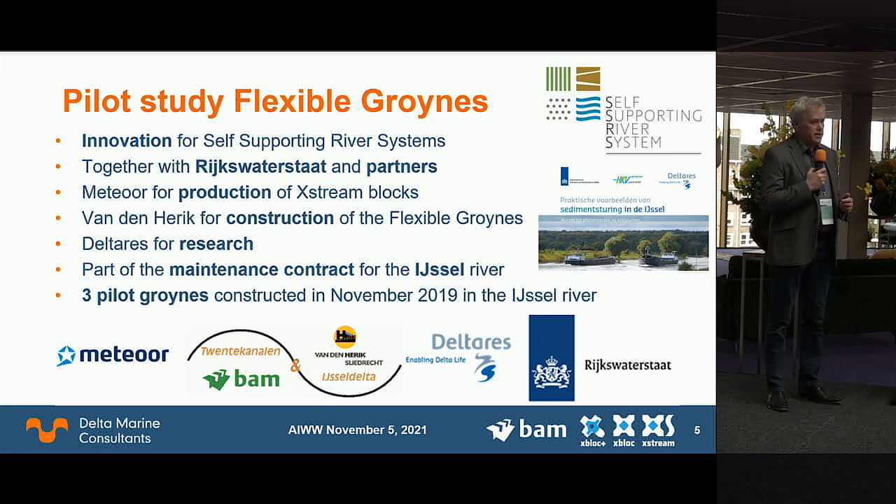We presented this idea to Rijkswaterstaat, who liked it. Of course, to innovate you need a pilot location — some things can be tested in a laboratory, but these structures need to be tried in the real world. Rijkswaterstaat proposed the IJssel river, where we built three groins with partners: Meteor, located along the IJssel river, produced the X-blocks; Bam built the groins; and Deltares does the research. The pilot has been running for two years and will continue for another two years as part of the maintenance contract, with the objective of reducing maintenance costs.